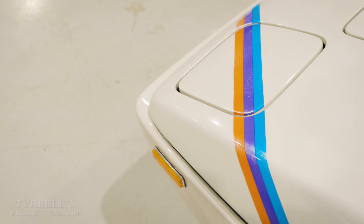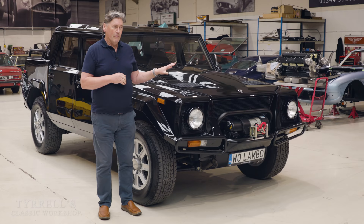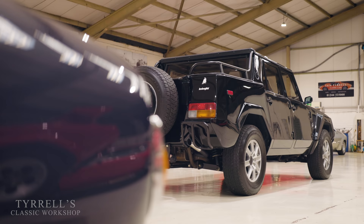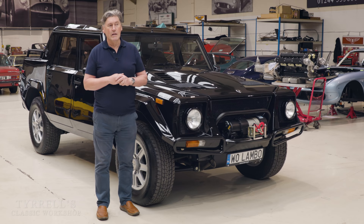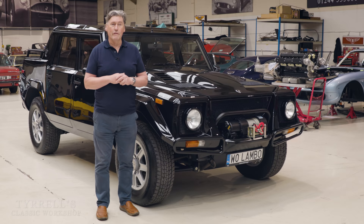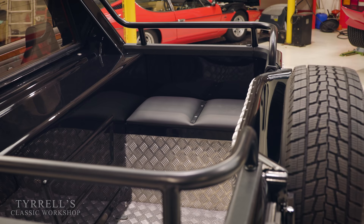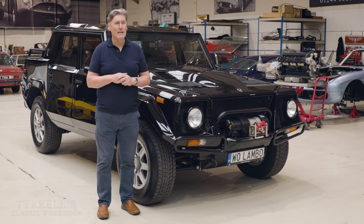And that could be the end of the story, except it isn't — because the Mimran brothers bought the assets of Lamborghini from the Italian government in 1980. They approached Giulio Alfieri, another brilliant Italian engineer, extremely talented, sublimely gifted gentleman, who came to Lamborghini from Maserati where he had been technical director for many years, developing some wonderful cars. The Mimran brothers said, 'What about this 4x4 project? Can you do something with it?' And this is where things get more wacky and more pioneering, in the only way that Lamborghini could.